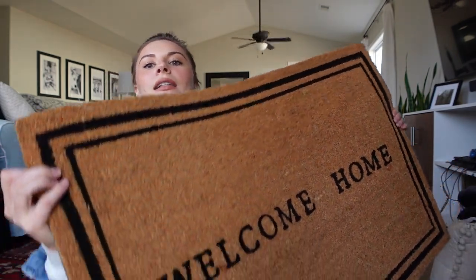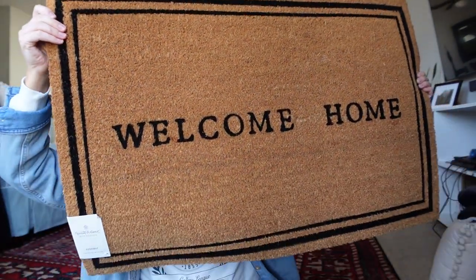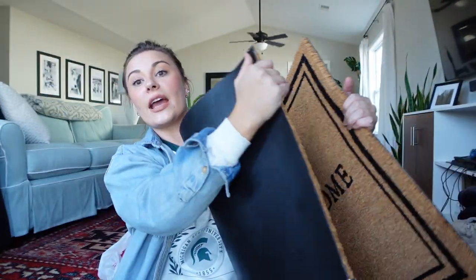I brought it inside to show you guys because I don't feel comfortable sharing my front door. Look at how cute this is — it's from the Magnolia line, Hearth and Hand. It's a nice large doormat and it was $20, which I thought wasn't bad. Most of their other doormats are $13 from Target but they're not as large. I like a pretty decent sized doormat because it just feels a lot more grand and looks better on a doorstep.